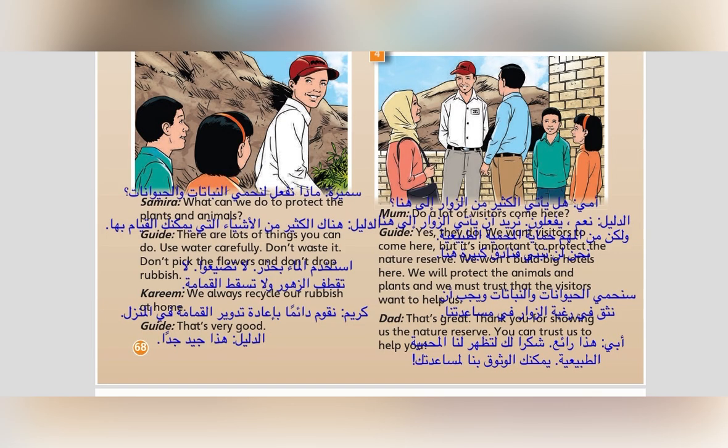3. What can we do to protect the plants and animals? There are lots of things you can do. Use water carefully. Don't waste it. Don't pick the flowers. And don't drop rubbish. We always recycle our rubbish at home. That's very good.